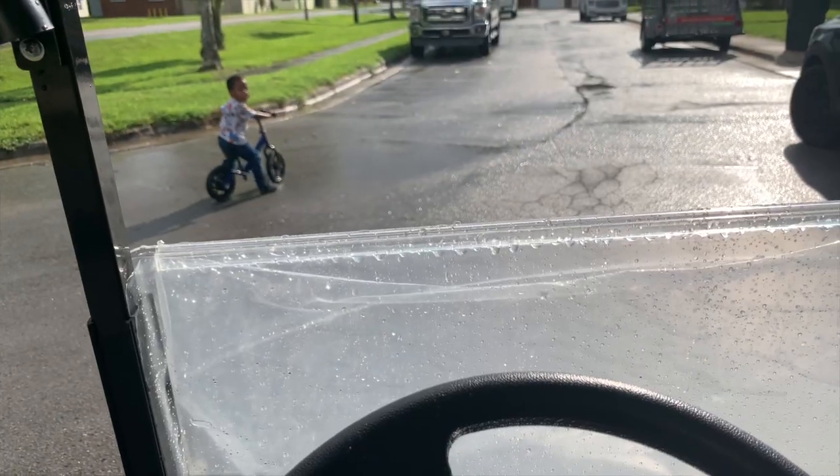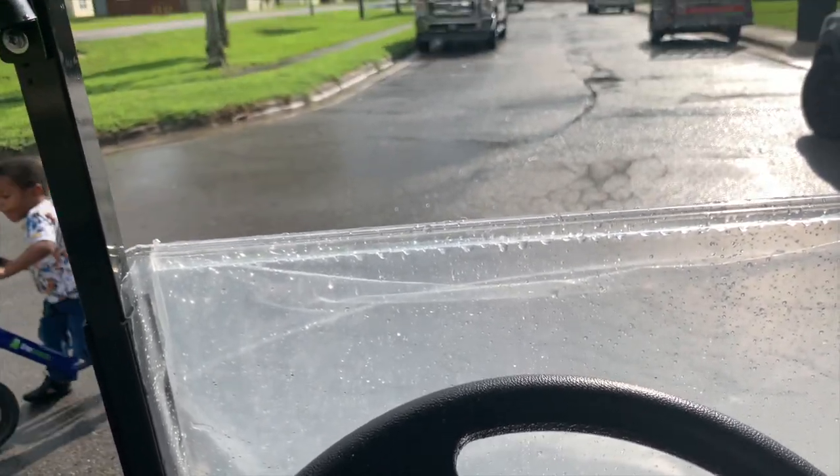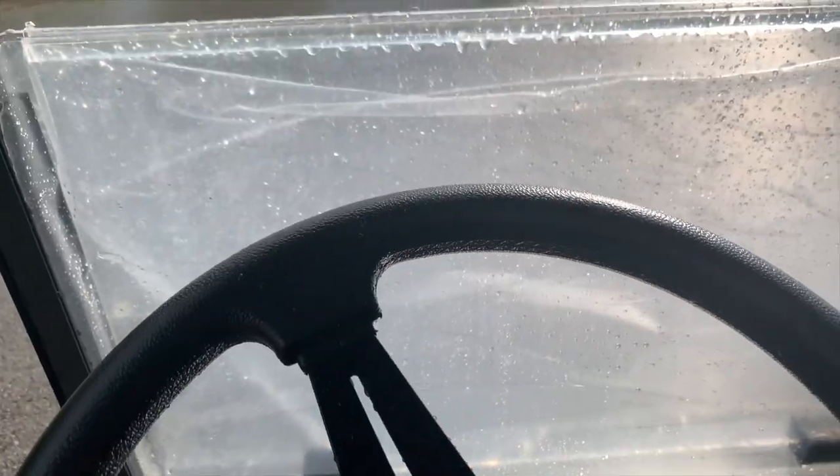Alright you guys, the sun has finally come out! We got the golf cart unloaded from the U-Haul and we're just about to put it up and finish some household chores. Judy wants to race me and I haven't even taken the plastic off the windshield yet — don't worry about that! On your mark...